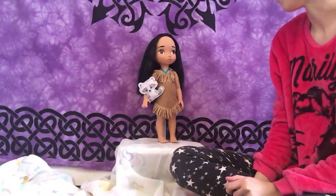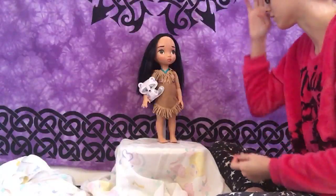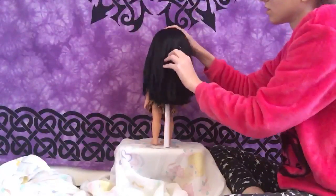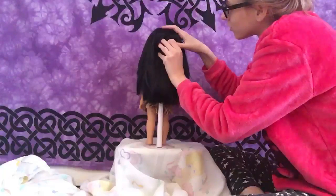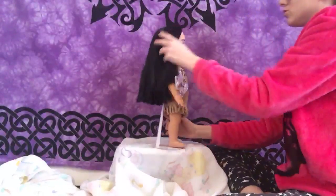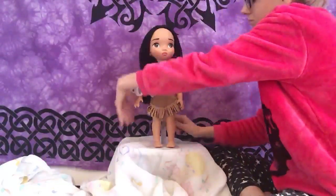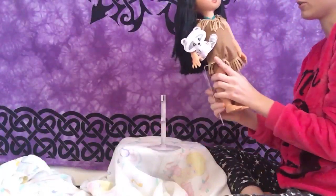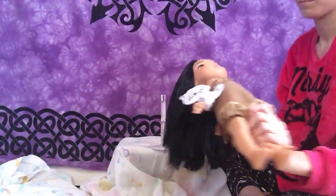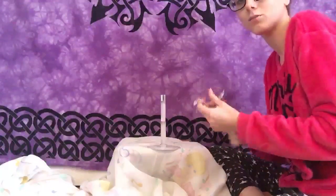For this first doll I'm asking about $10. She's in great shape — she still has her little unboxing tag in her head. She is Disney Animators Pocahontas. I'll probably end up keeping her if she doesn't sell because she's just so freaking precious and cute. She's up on my site.